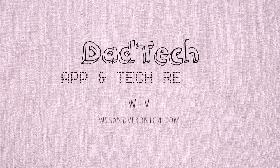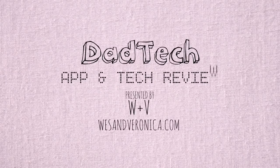Wes here with our new segment, Dad Tech, on WesandVeronica.com. Today we'll be discussing one of my favorite apps. It's called Baby Nursing, and it's made by a company called American Baby.